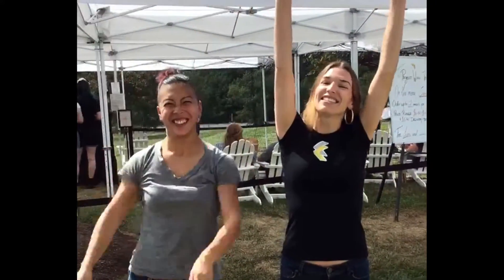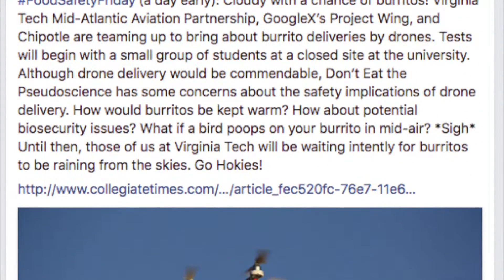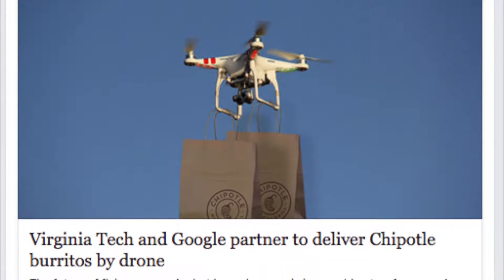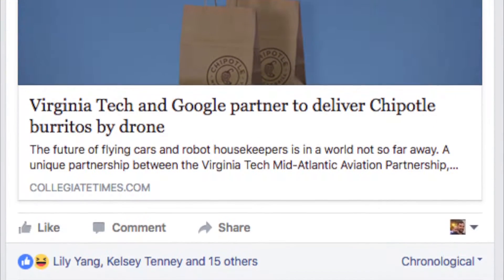I'm Nicole, and I'm Lily, and we're about to catch some burritos! If you've been following us on Facebook, you may have seen our previous posts when we found out that Chipotle and Project Wing, a part of Google X's Innovation Lab, were teaming together to test out drone-slash-food delivery systems at Virginia Tech, and we really had to try it out.